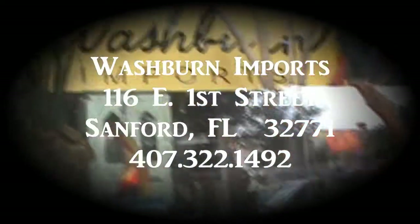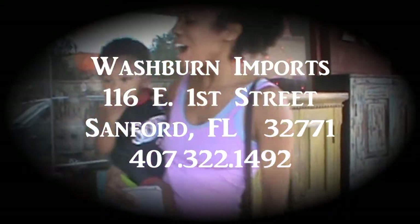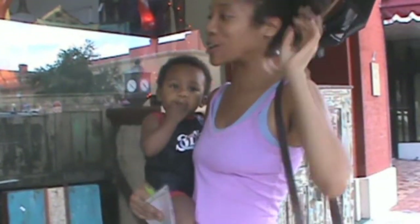Hi, my name is Camille, and I'm here in front of Washbourne Imports in Sanford, Florida, with all of my lovely children. Omar is back at the shop doing some work with the electricians, and I am getting to do the fun stuff — shopping for decor.